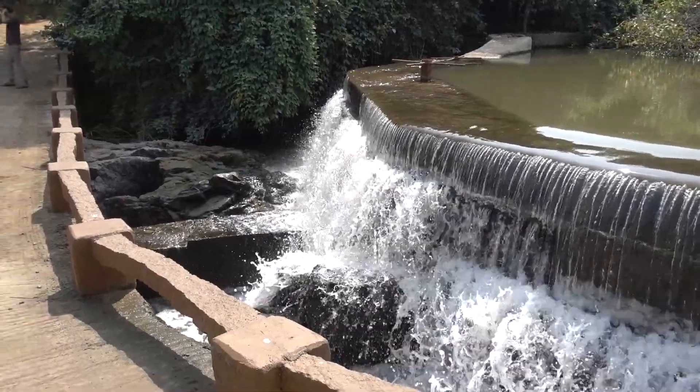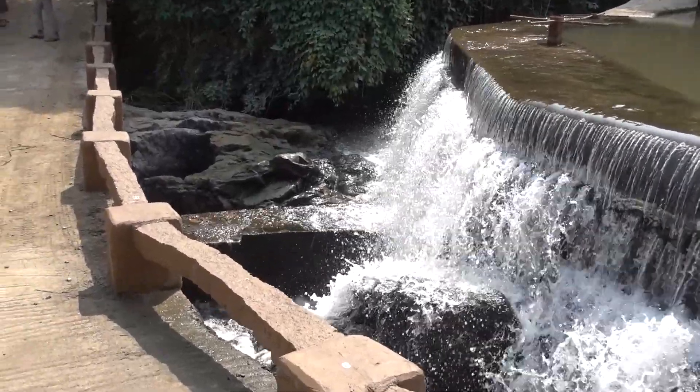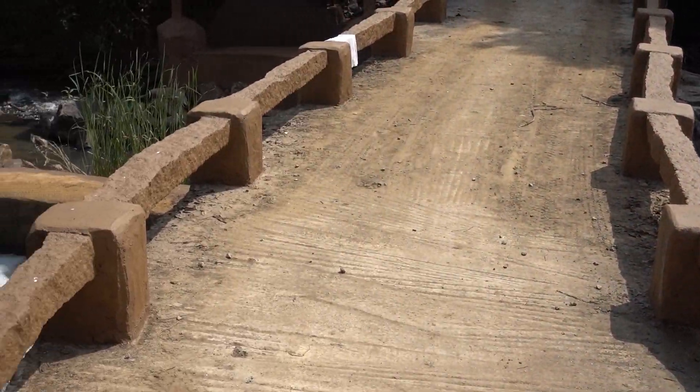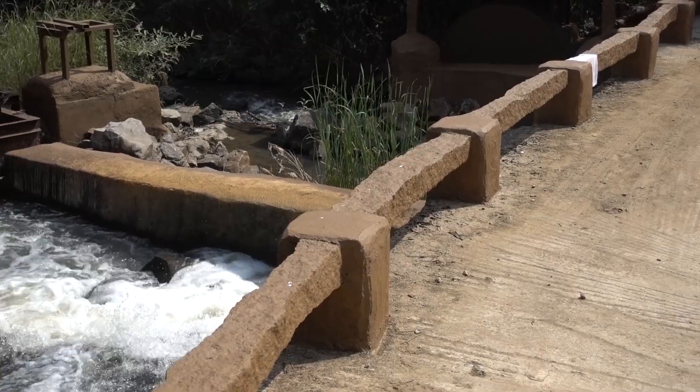The height of the water above the turbine, or head, is what creates the pressure to turn the wheel around, as the water is forced through a pipe at the top of the dam.